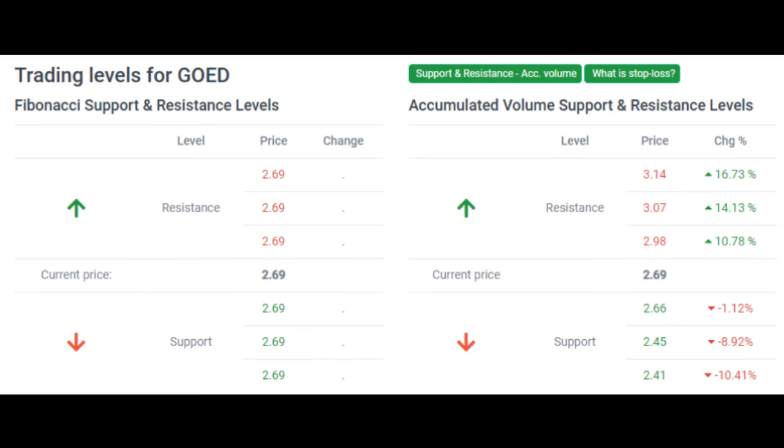Predicted opening price for 1847 Godecker Inc. for Tuesday, November 16, 2021. The predicted opening price is based on yesterday's movements between high, low, and the closing price. Fair opening price, November 16, 2021: $2.69. Thanks.